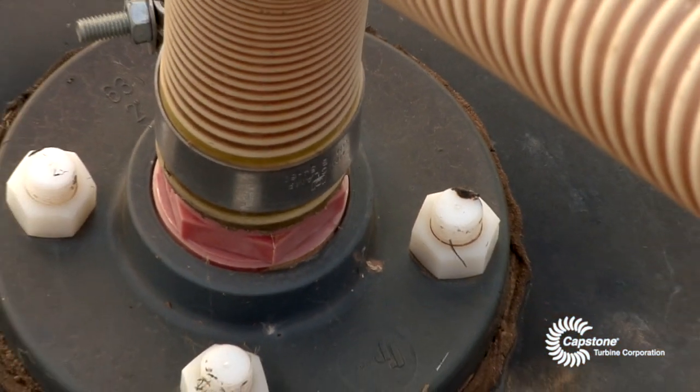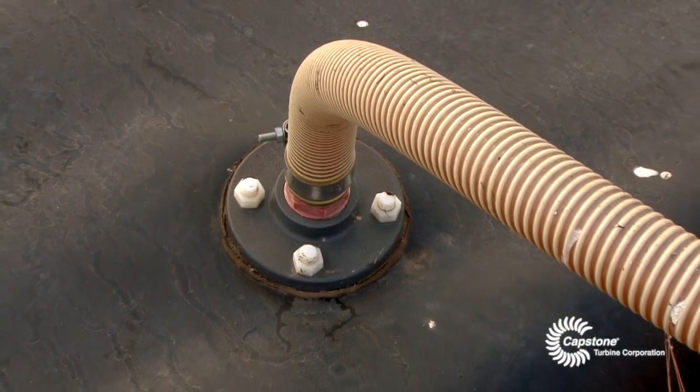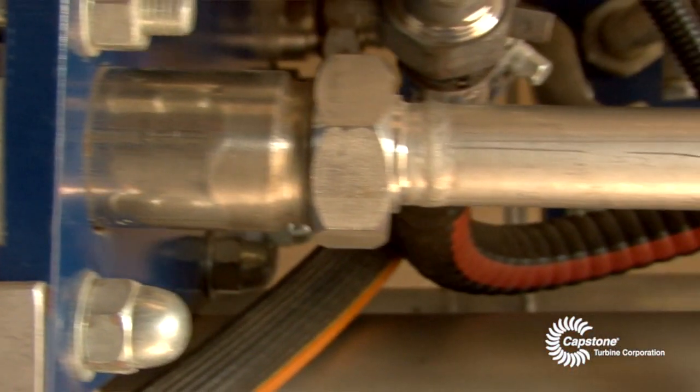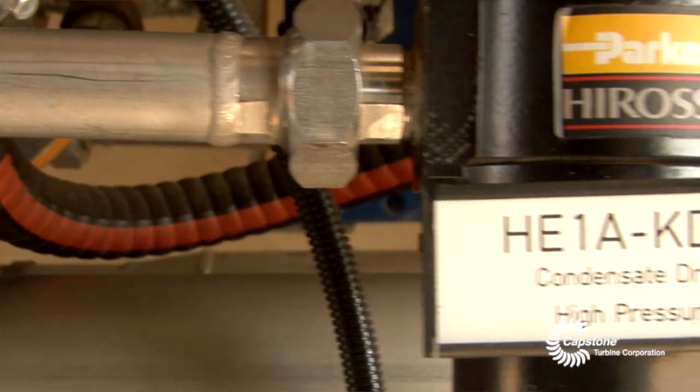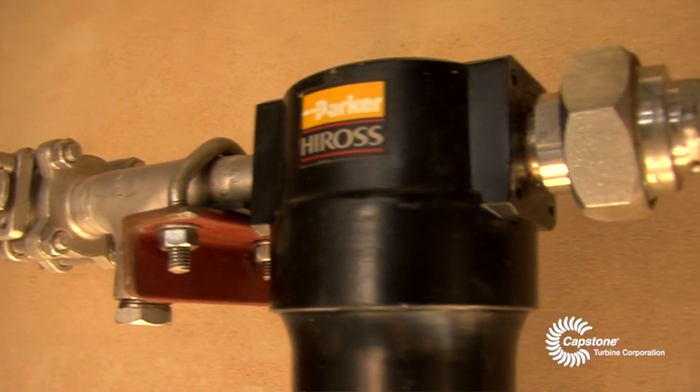We have a blower extracting the gas from the reactor up into the gas treatment plant. The gas treatment plant basically prepares the gases as fuel for the microturbine, taking out the condensate which the turbine can't work with, and also compressing the gas to a pressure that is acceptable for the turbine to operate.